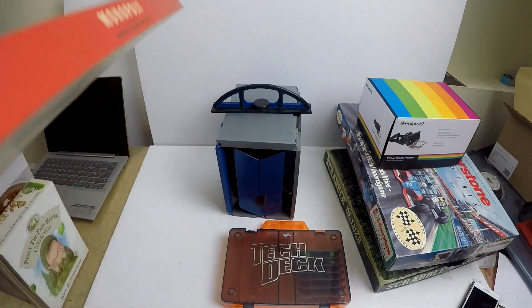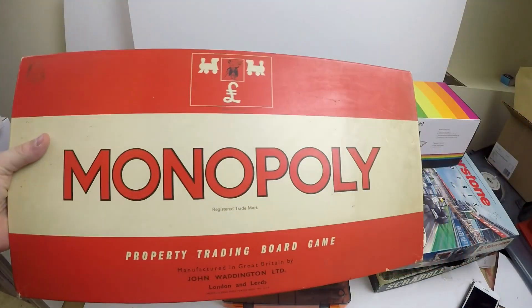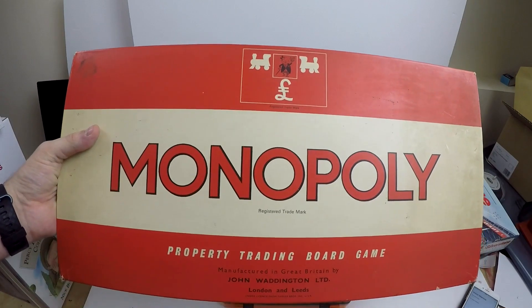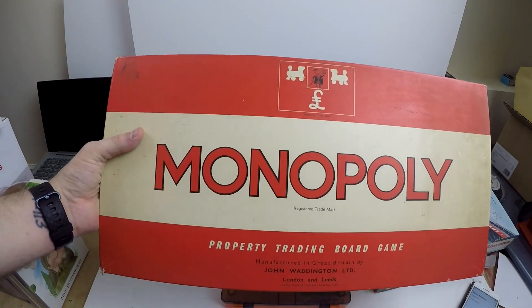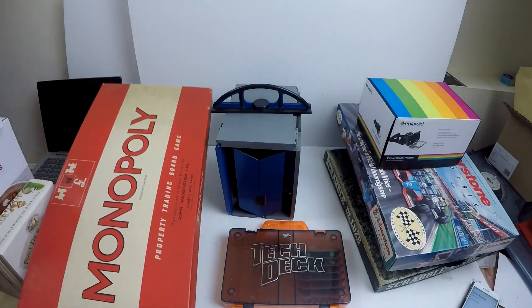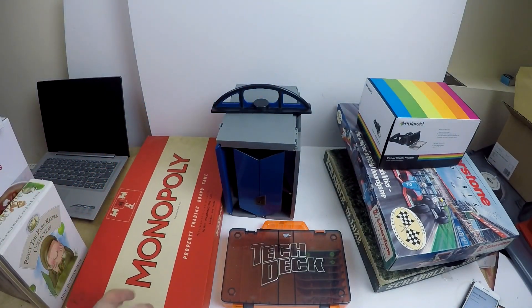Next up, this was from the same shop as the Scrabble. I went back while I was posting some stuff and I got this one. It was 99p and as you can see it's just an old Monopoly board game. I'll probably get £10-£12 for that one. Everything is complete and in really nice condition.